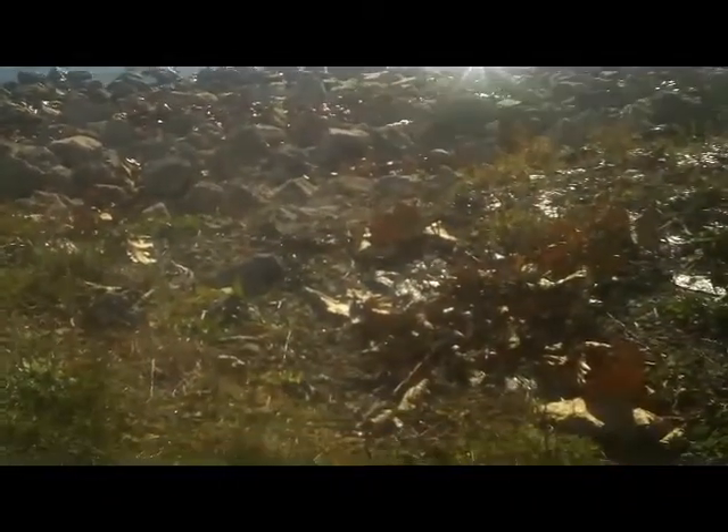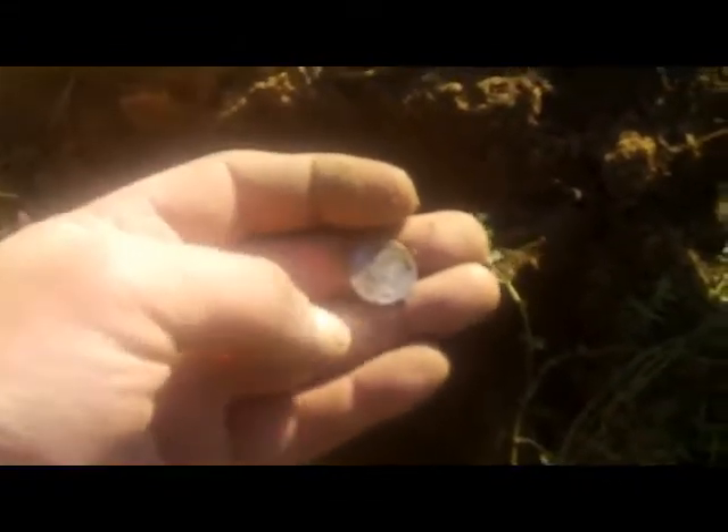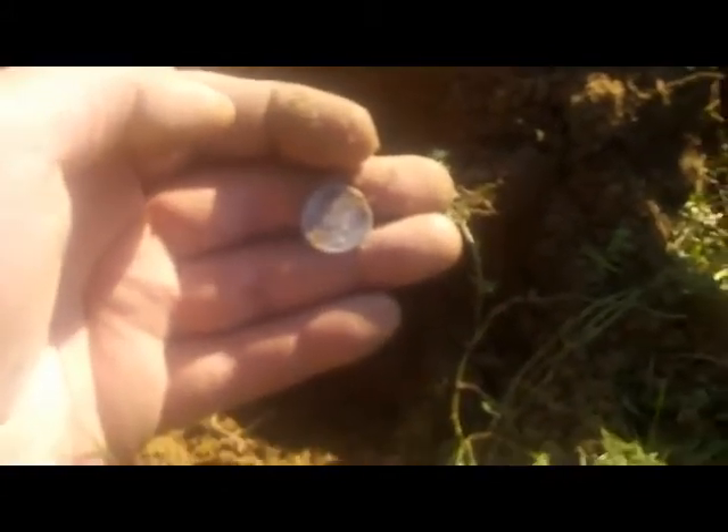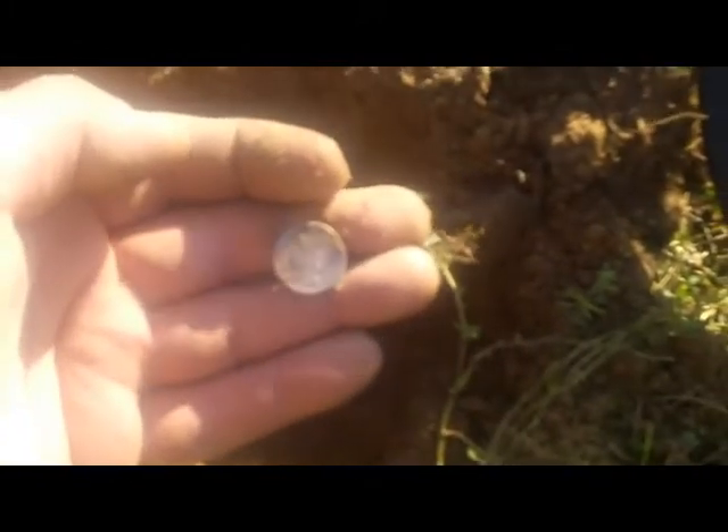We're still out here detecting and it's been pretty slow. At the beginning of the hunt I found the silver Roosevelt over in the wooded area, and now along the beach front I just got a nice signal at four and a half inches — and we have a Merc here! That's a cool find. Let me try to get a date off that. Like I said, pretty slow today, but we're going to keep on trying our luck.